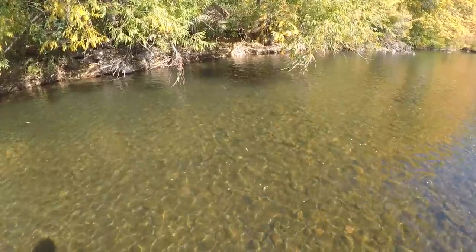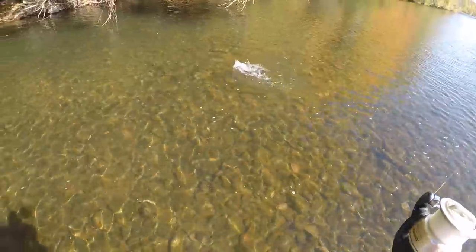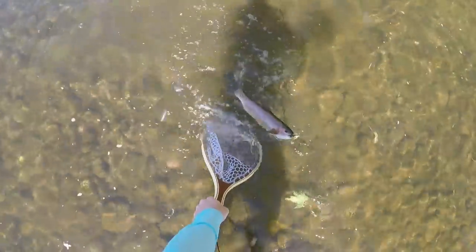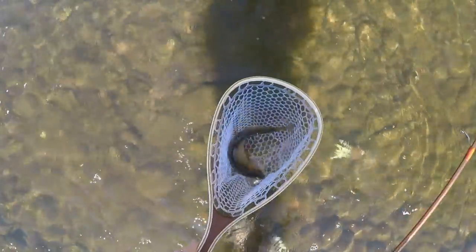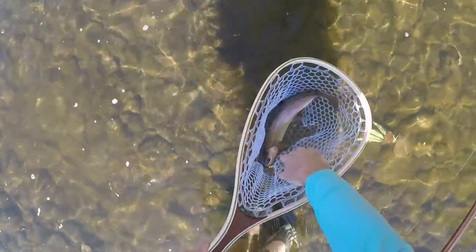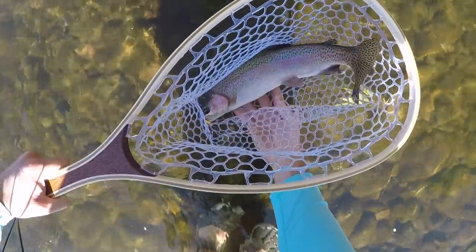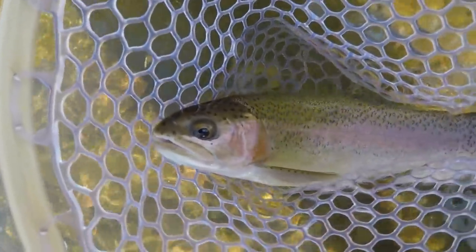This is a big old rainbow. Look at this, just right down in there. Look how pretty this fish is. Look at that — that is a beautiful fish. That's the biggest one of the day easily. I just pitched it right in there. It's just a little shady spot and I thought that looks interesting. That's probably a 16, 17 inch rainbow trout. That is a beautiful, beautiful fish.